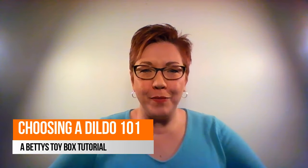Hi guys, it's Carolyn. I'm the product manager at Betty's Toy Box and I have a really fun video for you today because we're gonna talk all about dildos.